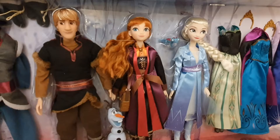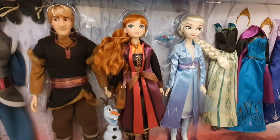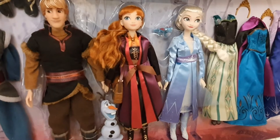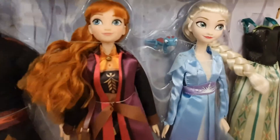In one of those sets, Elsa is having her hair completely free, and she's absolutely gorgeous. They've also included little Bruni there, which is absolutely adorable.